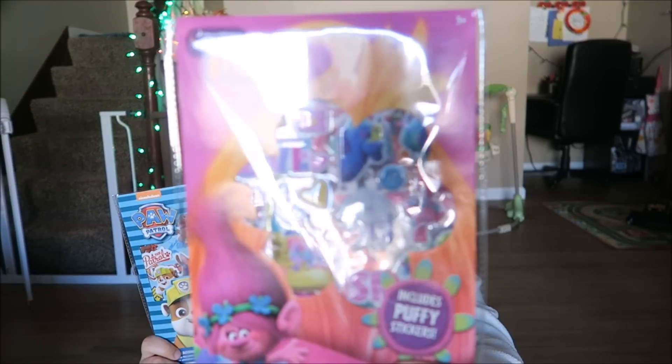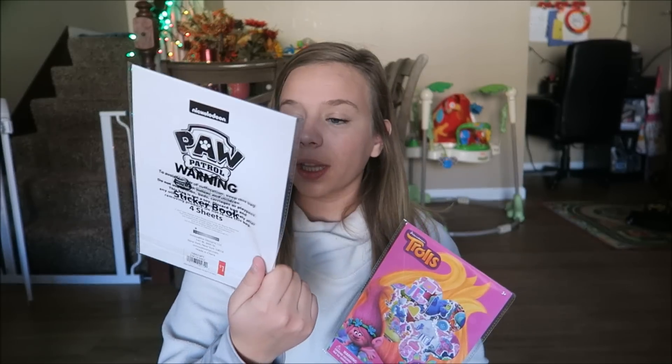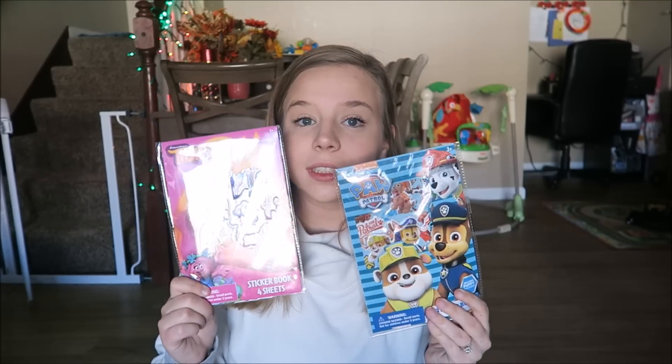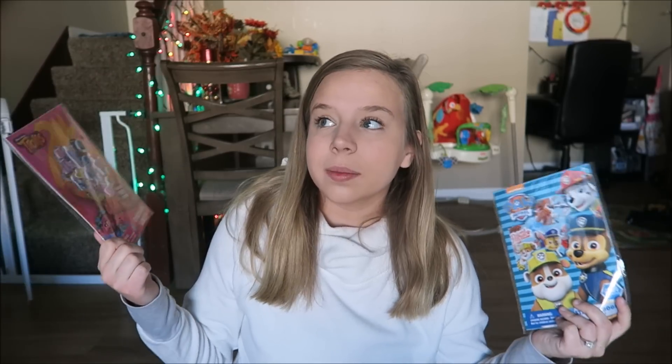The next thing we picked up are these sticker books — a dollar each — we have a Trolls and a Paw Patrol. They also have puffy stickers inside. These are perfect for craft time. I just have to make sure Maya does not bring these upstairs and put stickers all over her furniture. I love these for stockings — they're cheap, they're simple, and every kid loves stickers.